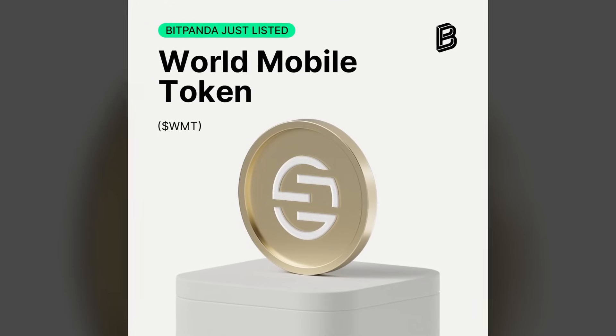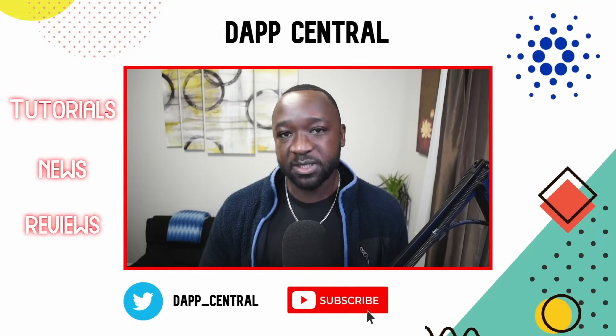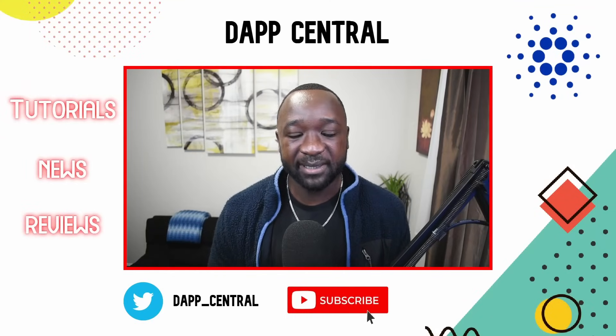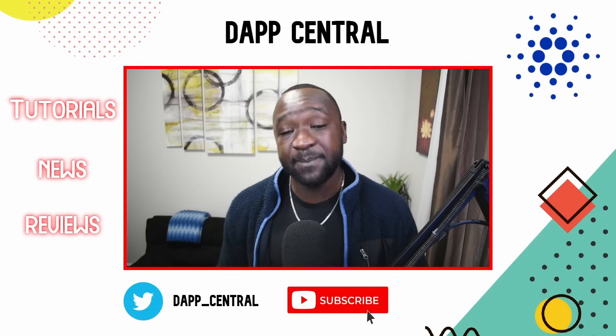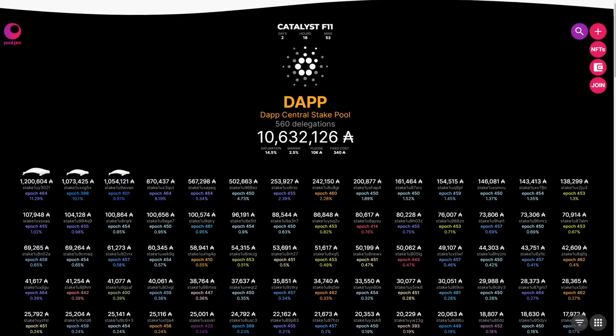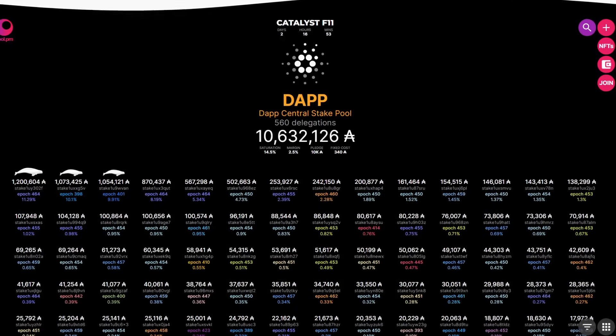As always, if you guys do appreciate updates like these, I would appreciate it if you could smash that thumbs up. If it's your first time stopping by the channel and you want more content like this, consider subscribing. And last but not least, if you want to take it a step further in supporting DappCentral, then consider delegating with the official DappCentral stake pool, which is stake pool ticker DAPP.